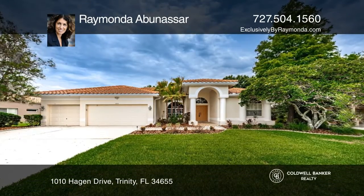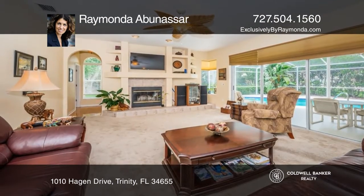This beautiful four-bedroom, three-bath home went under contract in just three days.